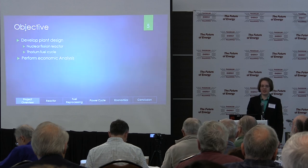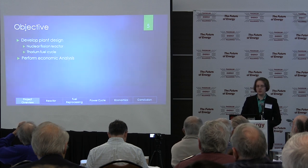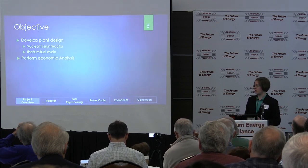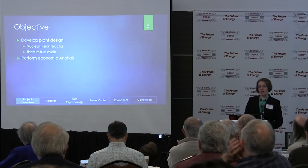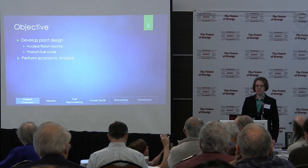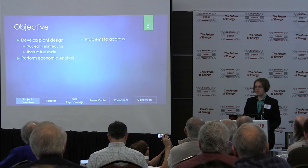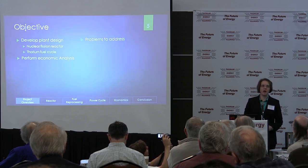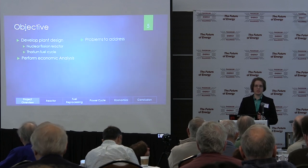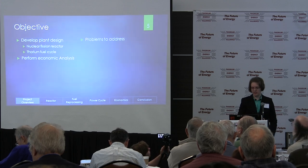We started by defining our objective, which was to design a nuclear power plant that used a fission reactor and also used a thorium fuel cycle. We would also do an economic analysis on that design to determine its ultimate feasibility. Getting into the more specific requirements of the project, we defined five problems with current technology — both nuclear reactors as well as fossil fuels and renewables — that we wanted to mitigate with our design.